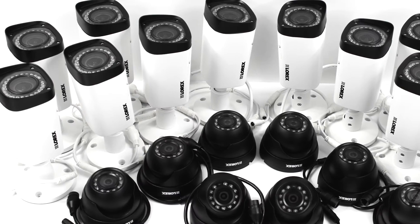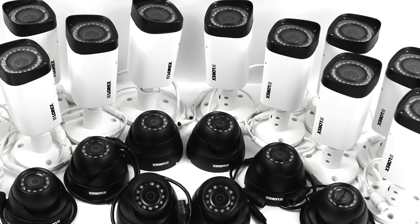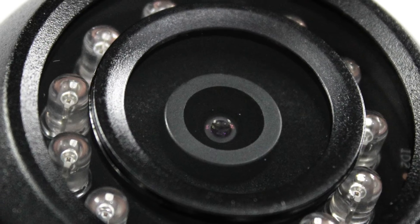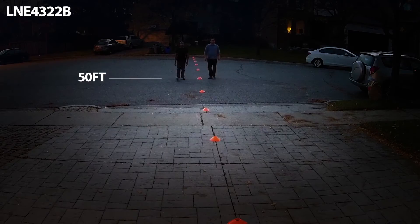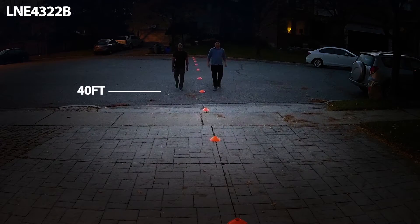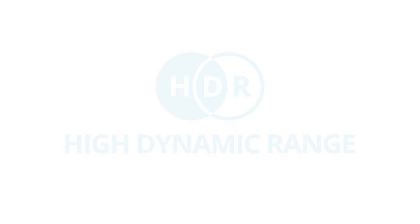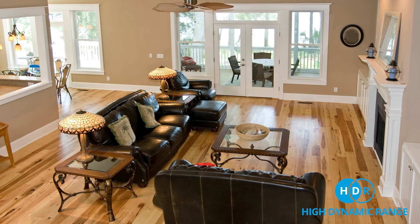With unique weatherproof and vandal-resistant designs, these cameras may be used for both indoor and outdoor protection. Featuring cutting-edge infrared LEDs, the dome provides incredibly clear color night vision. And thanks to its true high dynamic range, otherwise known as HDR, the image's clarity is improved using high contrast lighting to reveal details in both bright and dark areas.